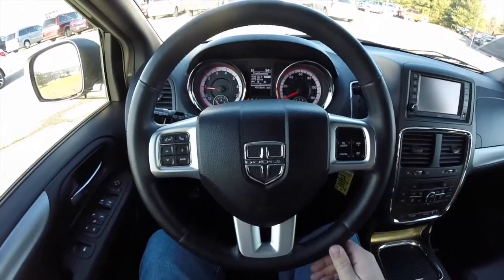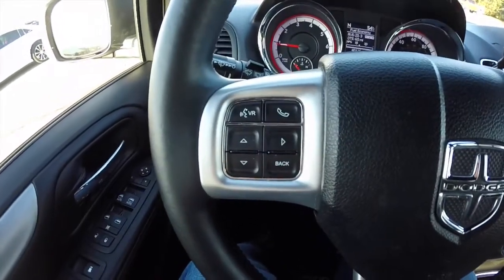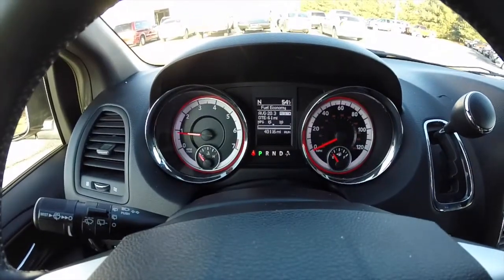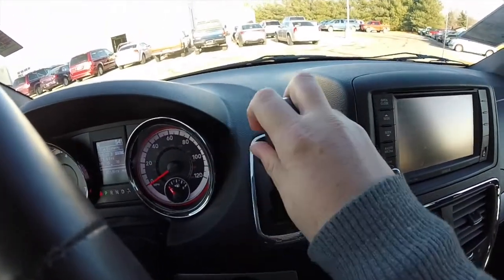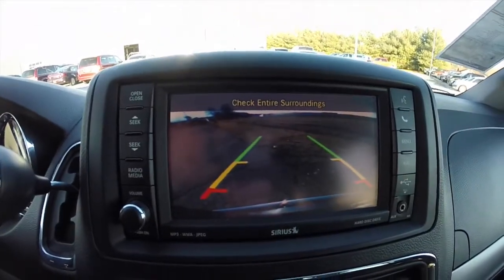The van also has the super console. Controls for the Uconnect Bluetooth and the trip computer, as well as cruise control. This van has 40,116 miles on it. Dash mounted automatic transmission selector. Reverse activates the reverse camera with guidance lines.